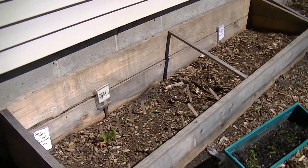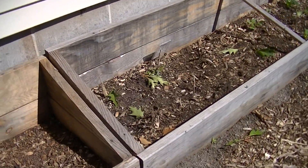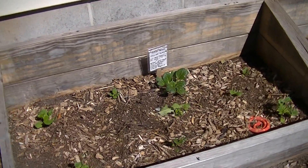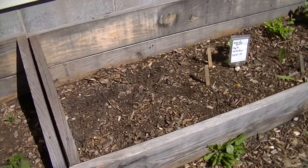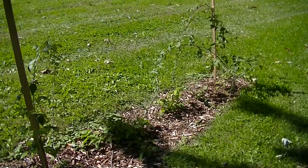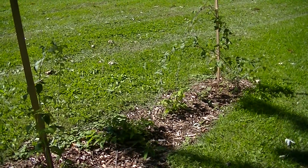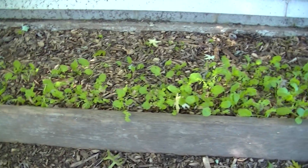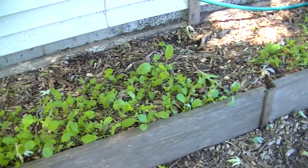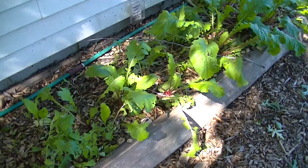And these are the cold frame beds. They mostly have seeds in them, so you're not going to see much today. And some lettuce growing. And here are the black raspberry bushes. And then up here I have some radishes that I don't think are going to make it — they're just not getting enough sun back here. And then I have a few more turnips over here.